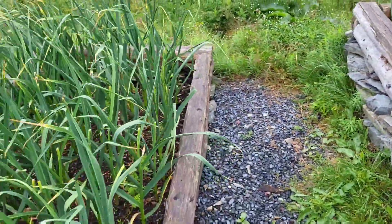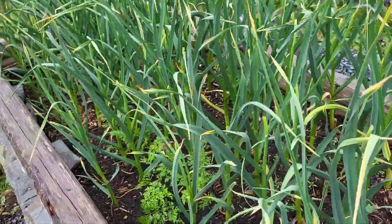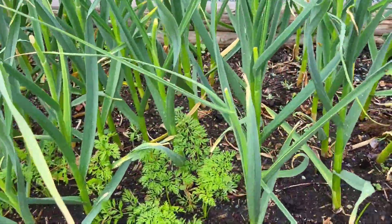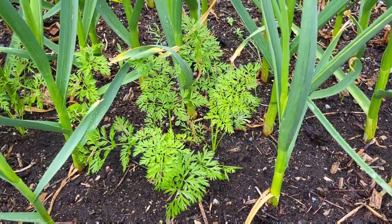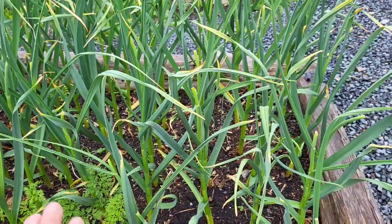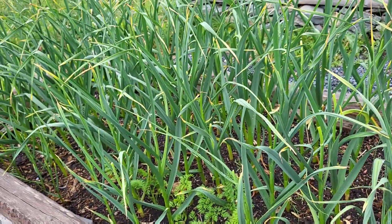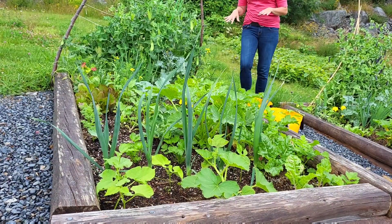And my other garlic bed — again with some carrots interplanted, but not too many. I will find some succession plants to go in there or seed. Back over here, bed number four.